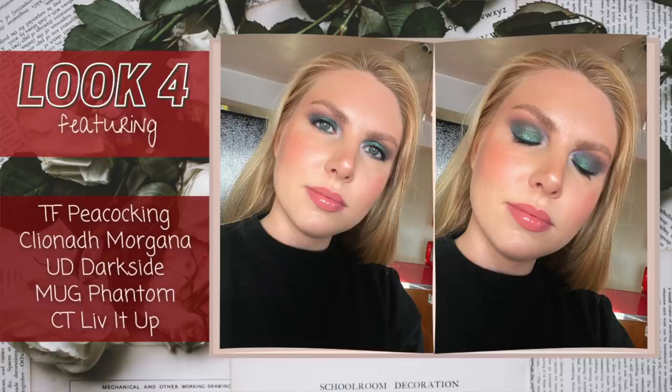In the last two photos, I don't know what the sun was doing. I take these photos in my kitchen in front of a window using natural sunlight, and the sun was just really bright for looks four and five. So I don't really feel like I look like myself and the colors are a little blown out. I tried to fix the lighting in editing but I don't really know how to edit photos, so I did the best I could. For look four, I really wanted to layer Peacocking and Morgana — the blue and the green. I have Peacocking all over the lid and in the crease, then I put Morgana on top with my fingers. In real life you could see the mix of blue and green depending on the light and angle. I have Dark Side from Urban Decay on the lower lash line.